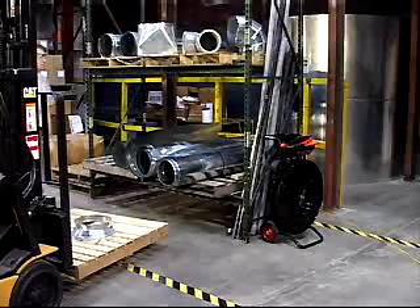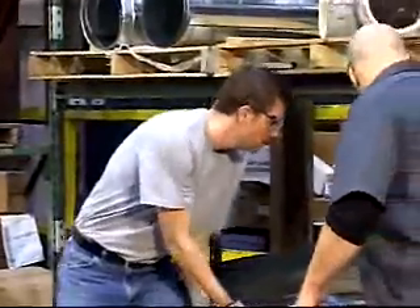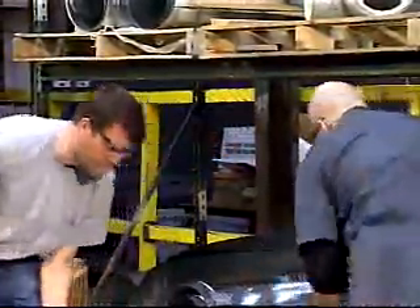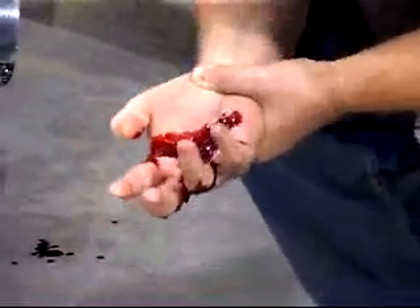Blake admitted it was a dumb move. A coworker named Troy was pulling some air duct material and asked Blake to help. Troy even asked if Blake had his gloves, noting the material was sharp. Blake told him not to worry about it and to just get it done. He knew the metal was sharp but didn't want to bother getting his gloves. Blake suffered tendon and nerve damage on the palm side of his hand, requiring two surgeries and months of rehabilitation. His hand was still not right. Our hands contain many ligaments, nerves, and tendons that are much easier to protect than to repair.